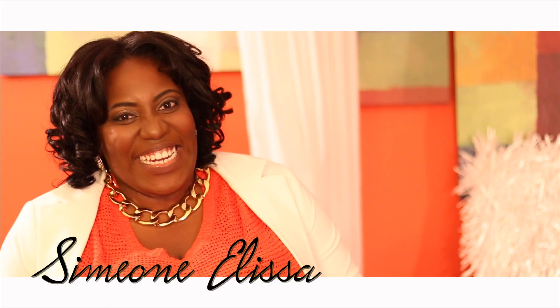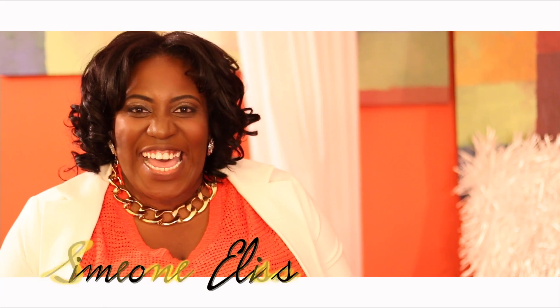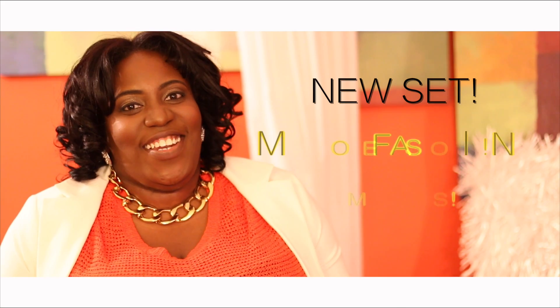Hi Style Lovers! It's Simeon and Alyssa here and I'm so excited. I have a new set and I have more fashion and tips to share with you guys. I'm super excited so let's jump right into it.